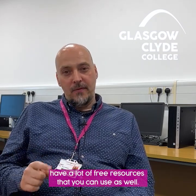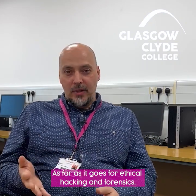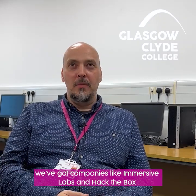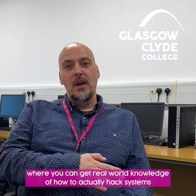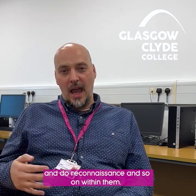Some of the extracurricular resources you can use are things like Cisco. Cisco is a networking company and they do a lot of free courses that students can sign up to, to get an idea of how networks work and to build networks. If you're looking at operating systems, Microsoft Educator Academy have a lot of free resources as well. For ethical hacking and forensics, there are companies like Immersive Labs and Hack the Box, where you can get real-world knowledge of how to hack systems, do reconnaissance, and so on.